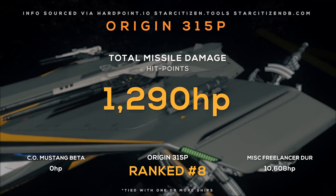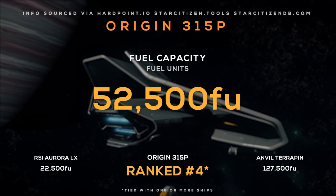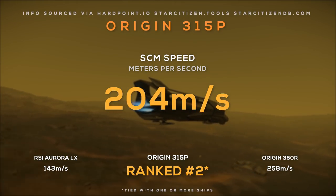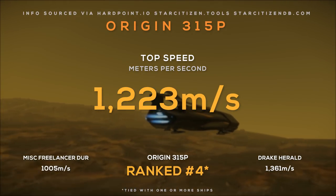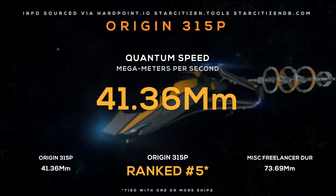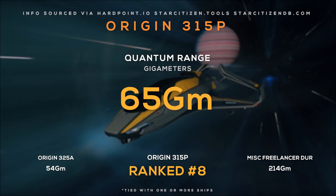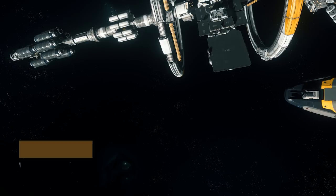It has a combined missile payload of under 1,300 — also low, also expected. Fuel capacity is over 52,000 units. Max yaw pitch rate is 68 degrees per second, taking 5th place. SCM speed is 204 meters per second, and its top speed of over 1,200 meters per second takes 4th place. Its quantum drive has a 41 megameters per second quantum speed, placing last — very disappointing. Travel from Port Olisar to ArcCorp will take about 16 minutes and 55 seconds, and its QT range of 65 gigameters means it can make that trip 1.5 times before refueling.